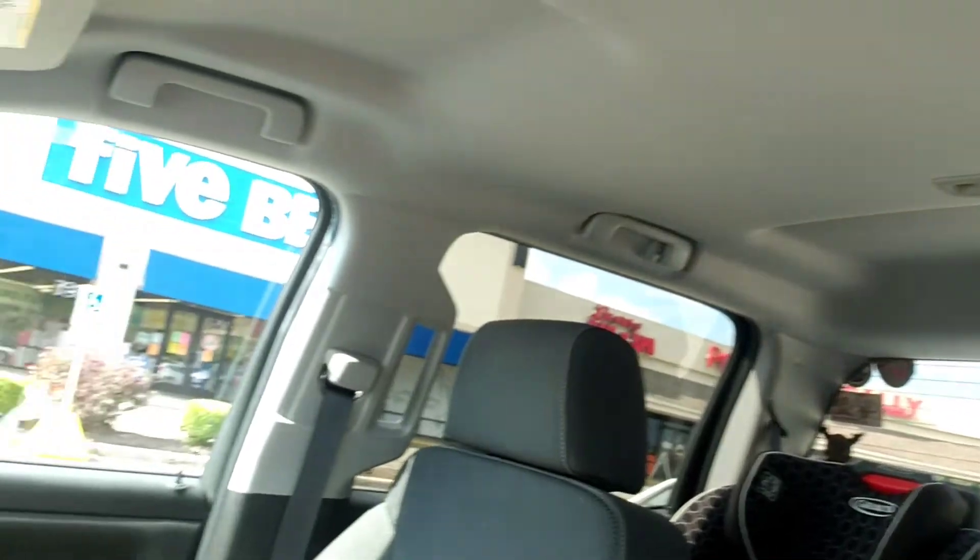Hey, what is going on, you awesome people? It's Tom from Tom's Gold Dirt and I'm doing a quick video. I am actually at my favorite store — you can see the Dollar Tree in the background. It's right next to my new favorite store, Five Below, where I get those awesome rock tumblers, and they're about to open up so I'm gonna go in and get as many as I can.